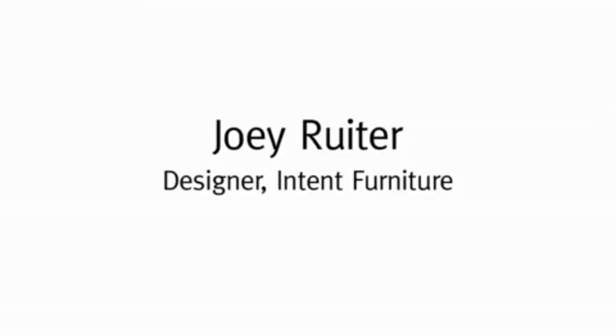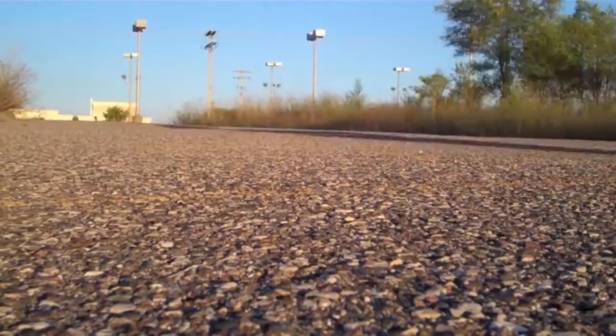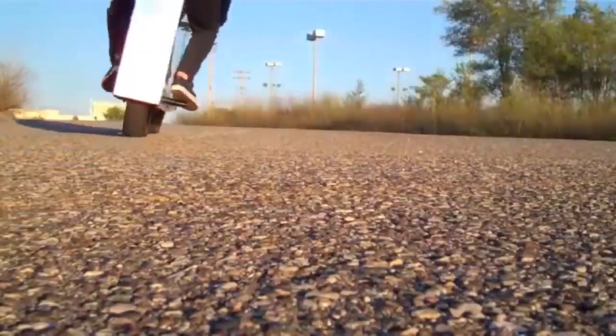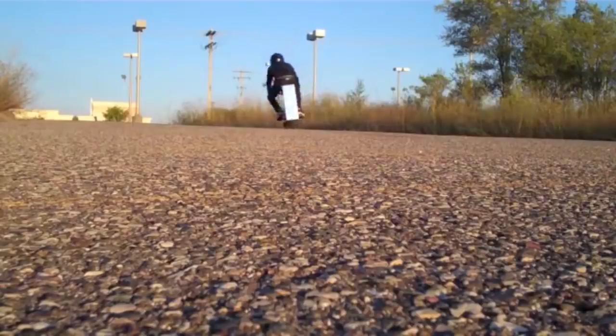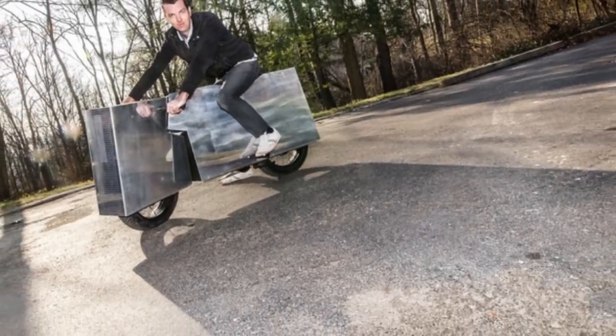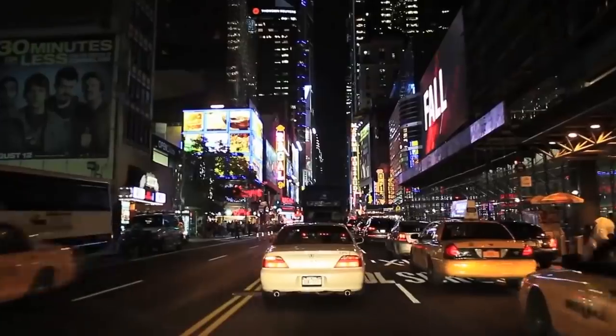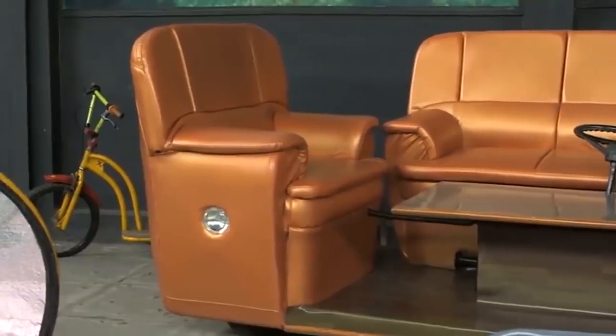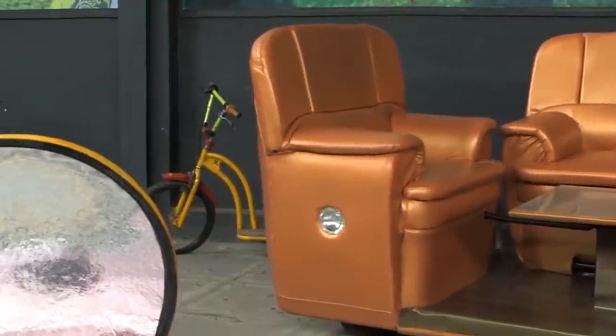Among the most original moto masterpieces, there is a creation of the American designer Joey Ruther — a motorcycle called Moto Undone. This two-wheeled wonder with an electric motor is similar to a device from a parallel universe. Square angular shapes and a reflective surface create the invisibility effect. Unfortunately, Moto Undone is just a one-of-a-kind masterpiece of a single genius. Maybe someday motorcycles with a similar design will ride along our streets, but so far it's just a worthy exhibit for the art museum.